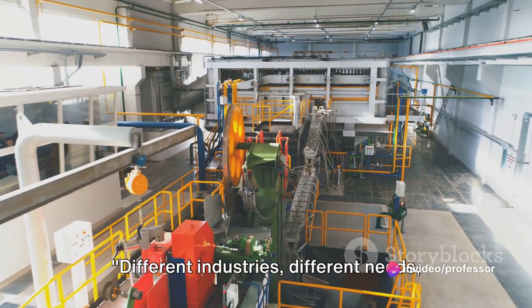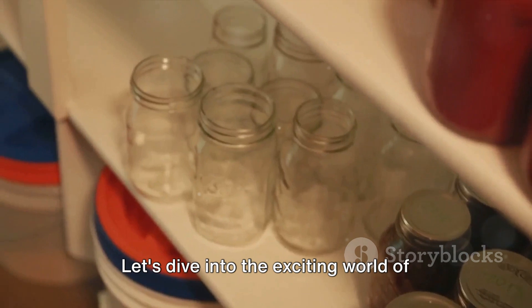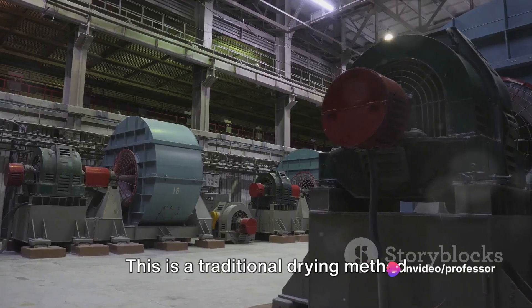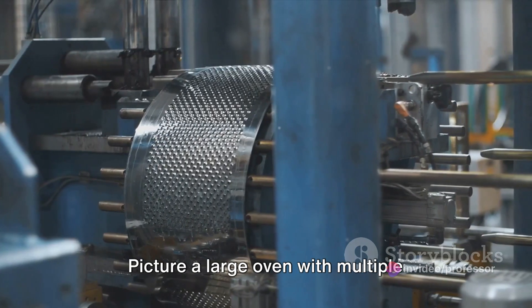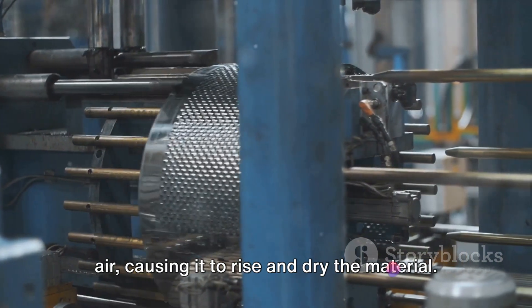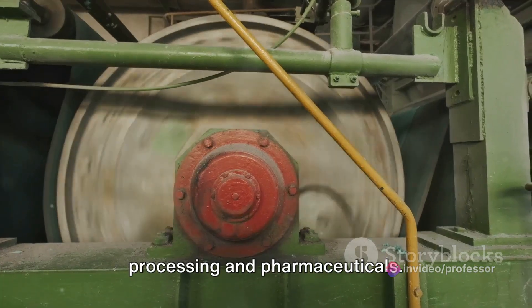Different industries, different needs, different dryers. Let's dive into the exciting world of industrial dryers. First up, we have the tray dryer — a traditional drying method that's been around for centuries. Picture a large oven with multiple shelves where you place your material on trays. The heat source at the bottom warms the air, causing it to rise and dry the material. It's simple and cost effective, making it a popular choice for food processing and pharmaceuticals.